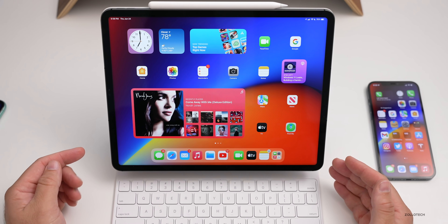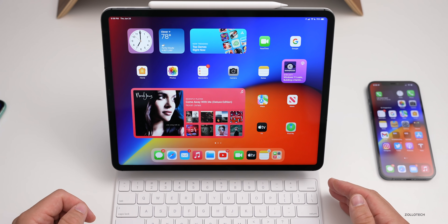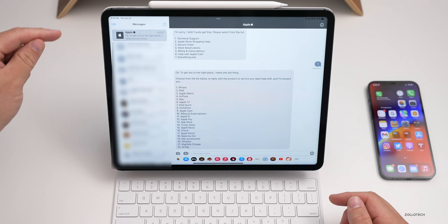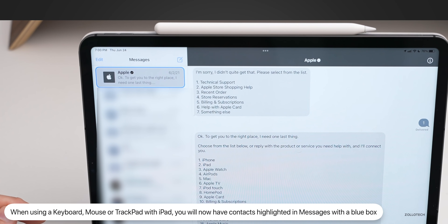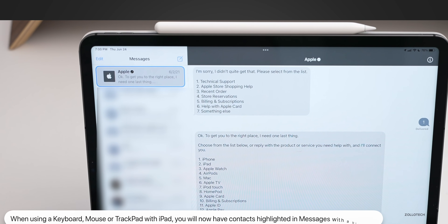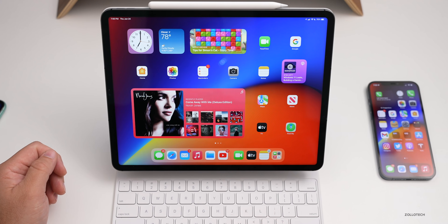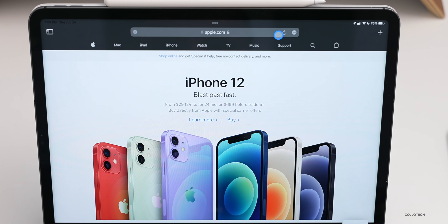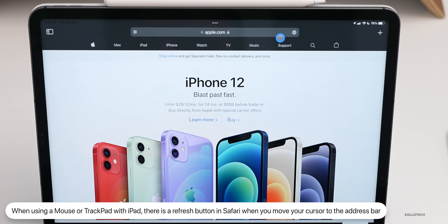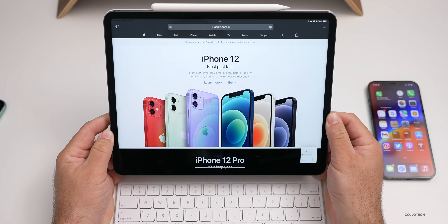With iPadOS 15 beta two, there are a couple of changes when using a trackpad, mouse, and keyboard with your iPad. In Messages, if you tap a contact, you'll see a little blue box around it — a minor change that disappears if you remove the keyboard. Also, in Safari with a mouse or trackpad, if you bring your cursor up into the address bar there's now a refresh button visible. It doesn't show up if you remove the keyboard and mouse — it's a small change in iPadOS.